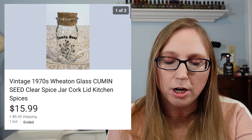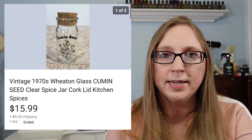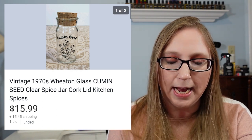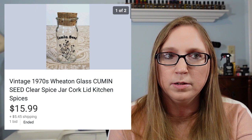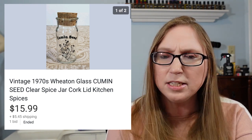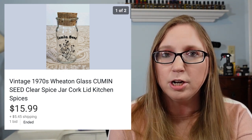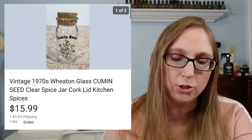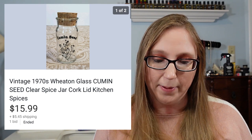The last thing for this cha-ching is a vintage Wheaton spice jar for cumin seed. That sold for $15.99. I had gotten a lot of these at a yard sale — I think it was six of them for $6, so a dollar a piece. Every single Wheaton glass spice jar I've listed has sold. So definitely something that if I ever came across them again, I'd buy them.